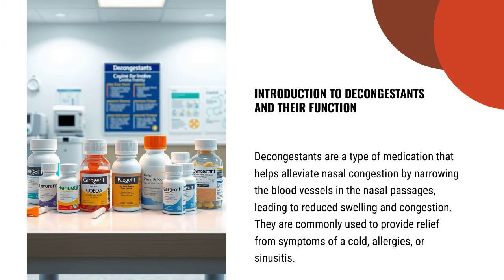Decongestants are a type of medication that helps alleviate nasal congestion by narrowing the blood vessels in the nasal passages, leading to reduced swelling and congestion. They are commonly used to provide relief from symptoms of a cold, allergies, or sinusitis.